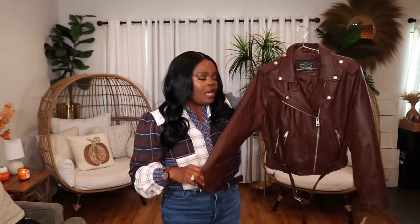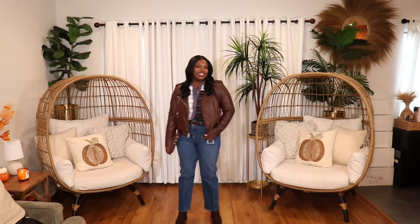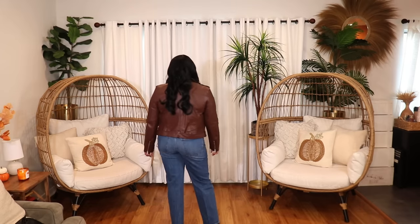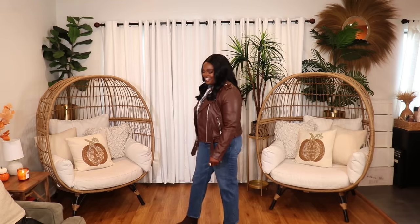The next jacket is also a moto jacket — a faux leather moto jacket by Levi's that I got from the Nordstrom website. It's in a beautiful chocolate brown, which has just been my color lately. I've been loving chocolate browns. My shirt and jeans are from Nordstrom Rack and I'll link those if available online. I also have some beautiful chocolate brown boots that are going to go great with this look. There's another chocolate brown coat coming up that's more of a coat coat.